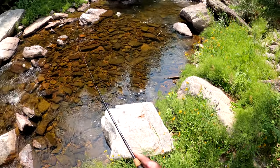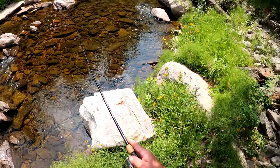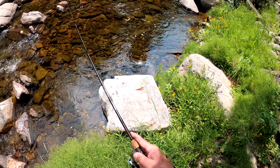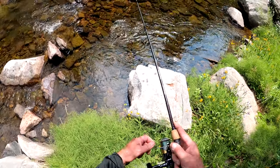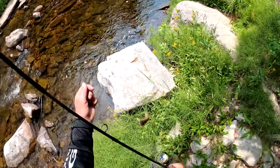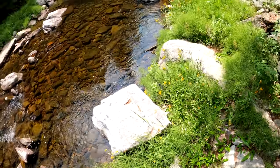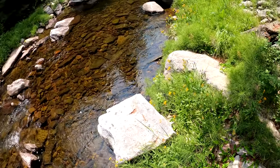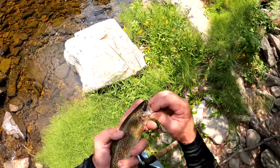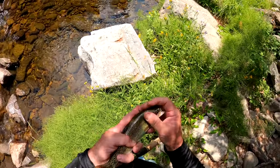There we go, getting a little rainbow. This tugger is a tugging fish. Fish on! Woohoo. It's the same size as I've always gotten out of here — no monsters. Out of this creek, anything over 14-15 inches is a monster. There's a little female rainbow, she's running nine and a half, ten inches.